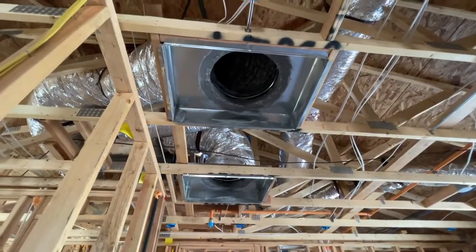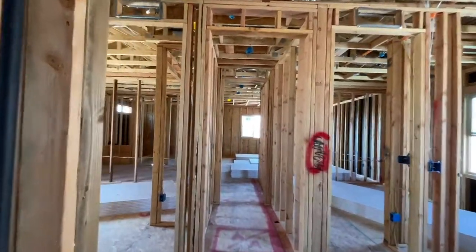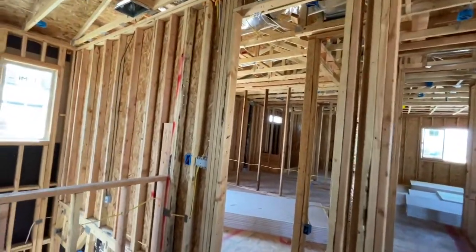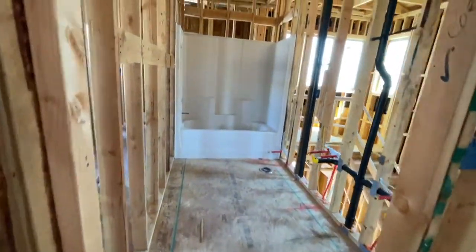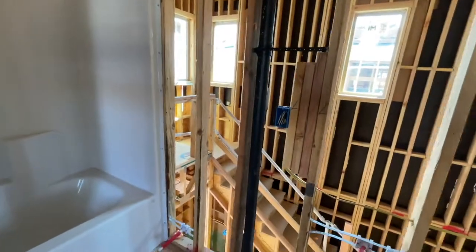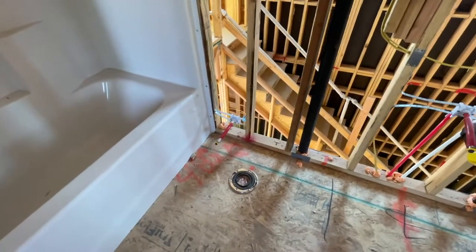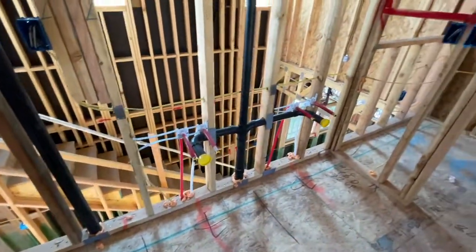See all your AC ducts. And then right here is the secondary upstairs bathroom. This will have the toilet there and double sinks.